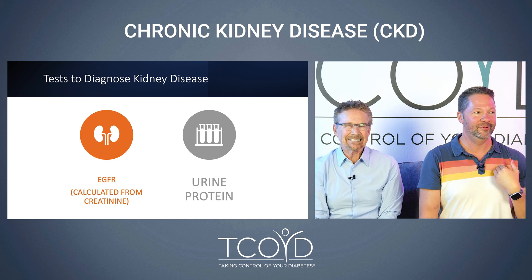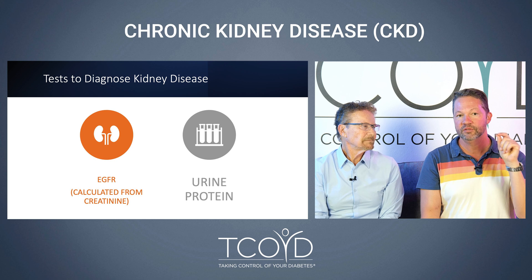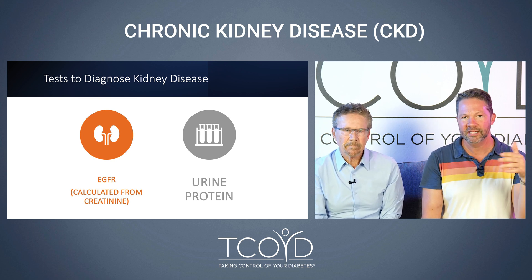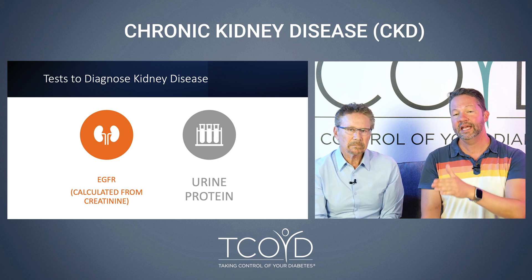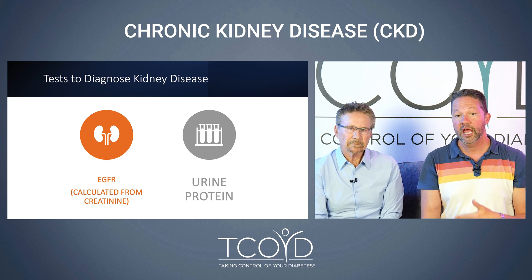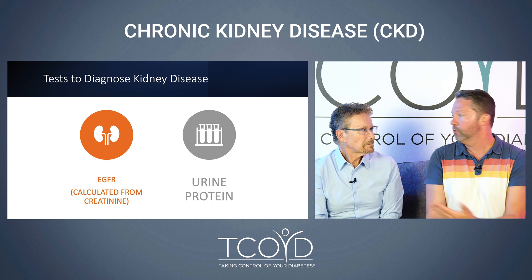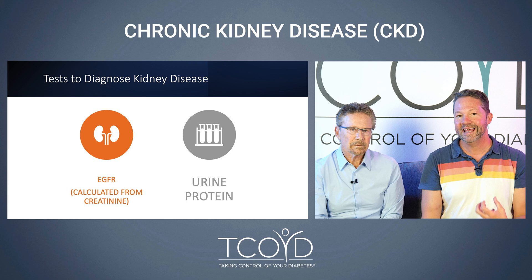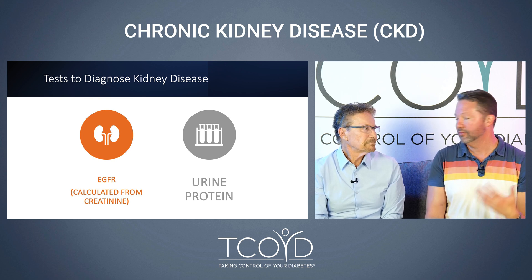The eGFR is estimated from your creatinine value. If that is flagged as abnormal, it's certainly something you need to talk to your doctor about — why is my kidney function, this eGFR, off? The second test is when you provide a urine sample: there's an assessment of how much protein is in your urine. Normally when people are healthy there's no protein in urine — we hold on to all that protein. If protein is showing up, it's a sign of kidney damage and something you need to talk to your provider about.